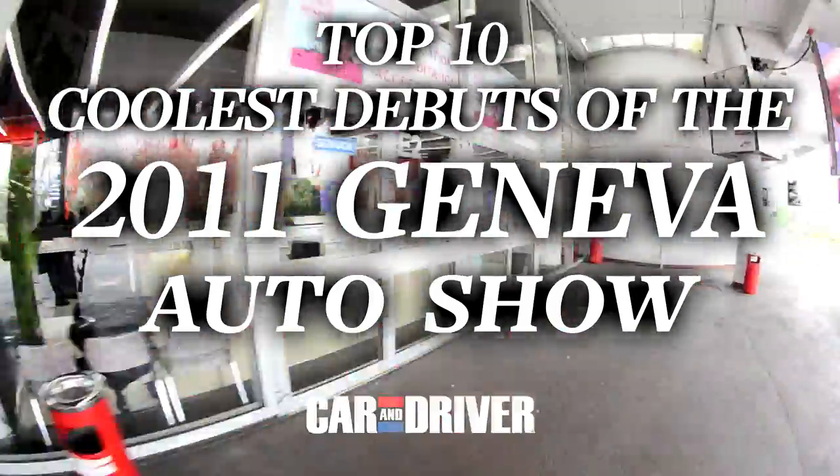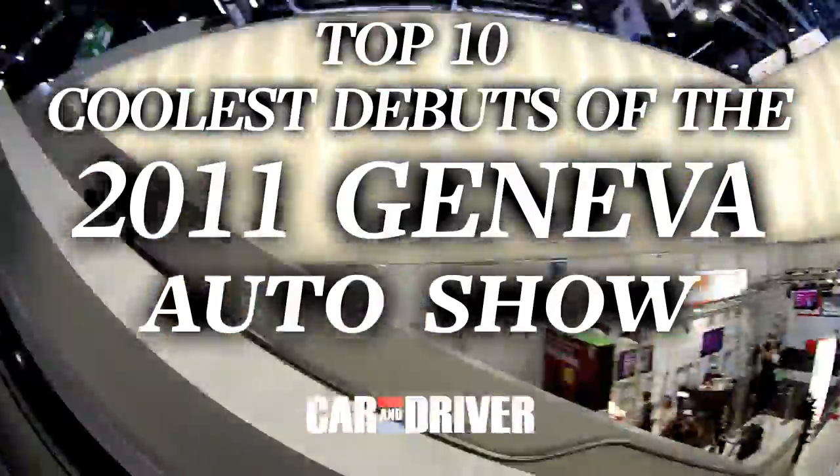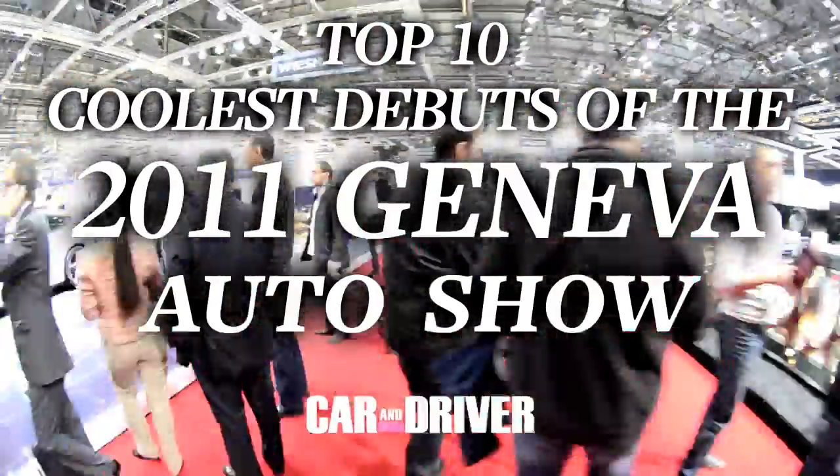Take a run through the 2011 Geneva Auto Show with us. In no particular order, here are the 10 coolest debuts we saw in Switzerland this year.